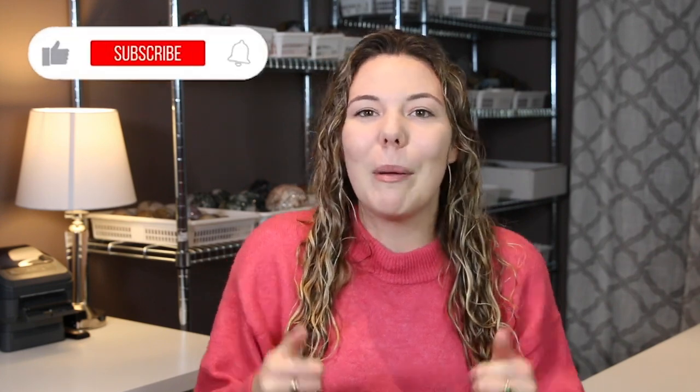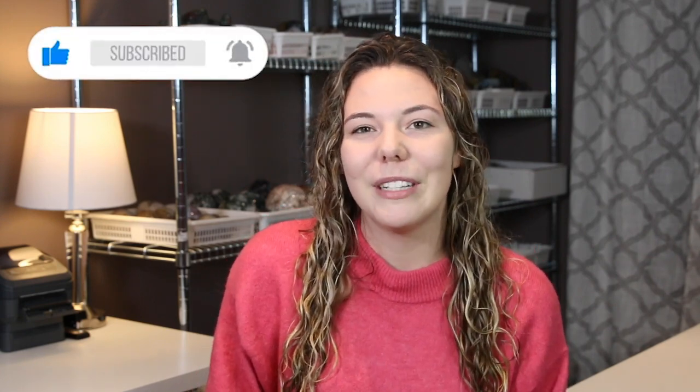Don't forget to subscribe and give this video a big thumbs up if you like the crystals that you saw today — and we're just going to jump right into it!